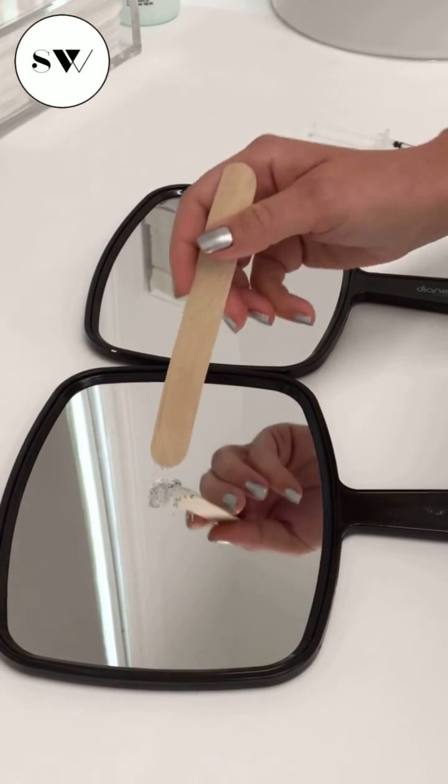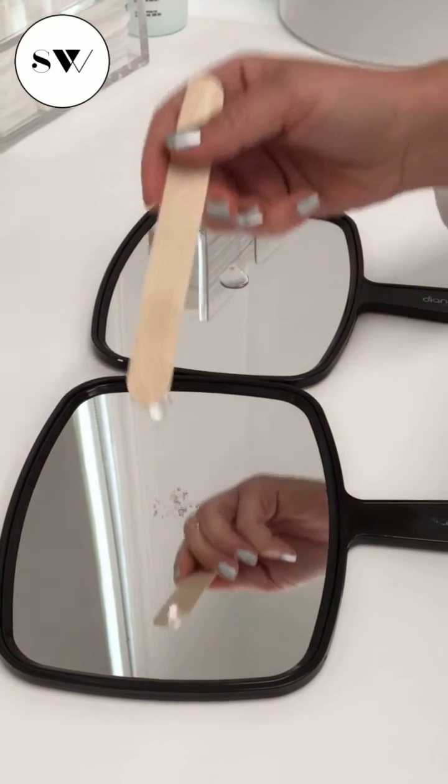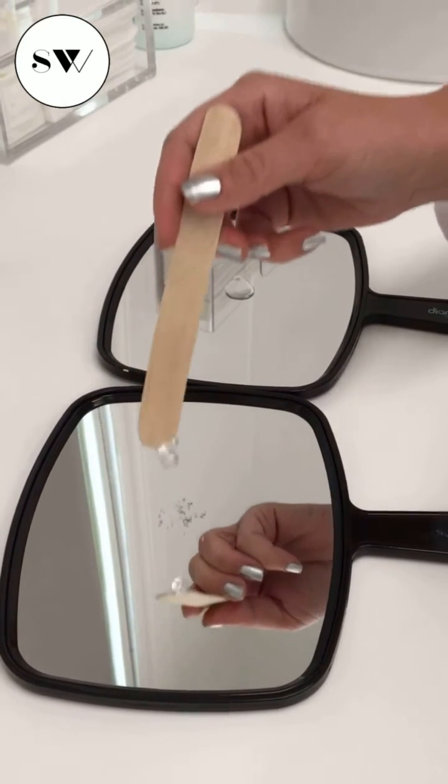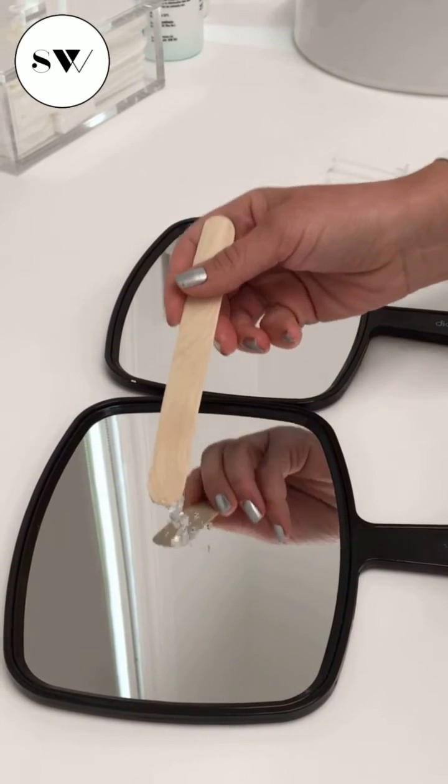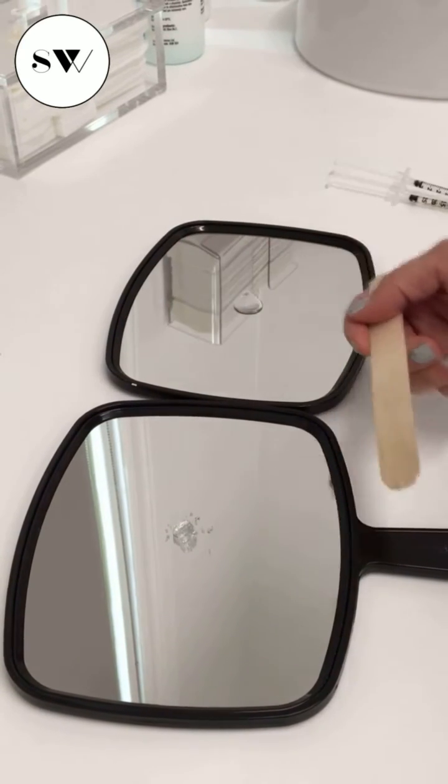This is going to be a really thick — the thickest filler that we can use. As you can see, it really holds together and this will create a lot of lift in the tissues. We'll often use this for a nose, for a cheekbone, for a jawline because it has a lot of structure to it.